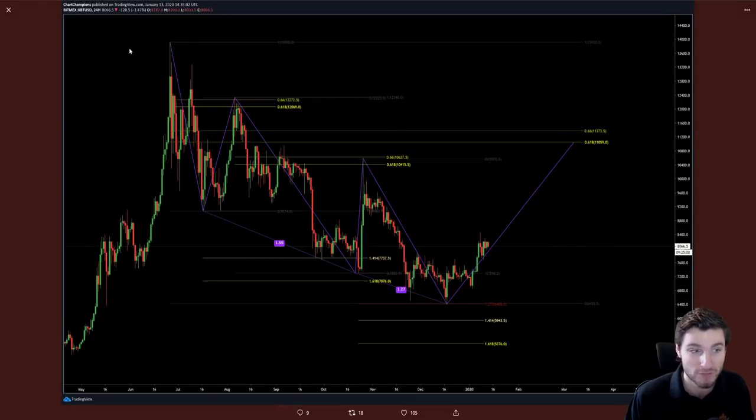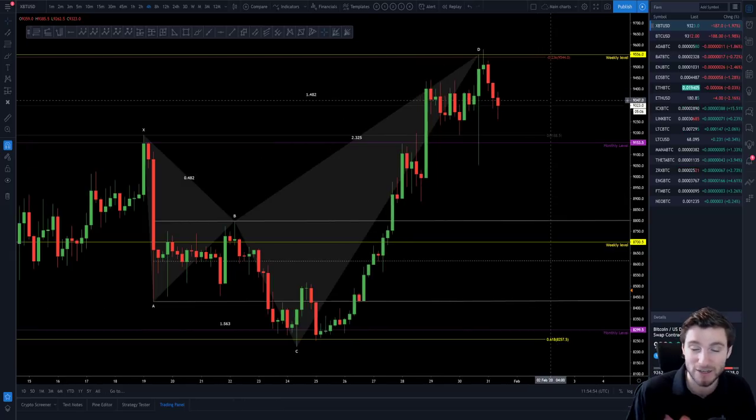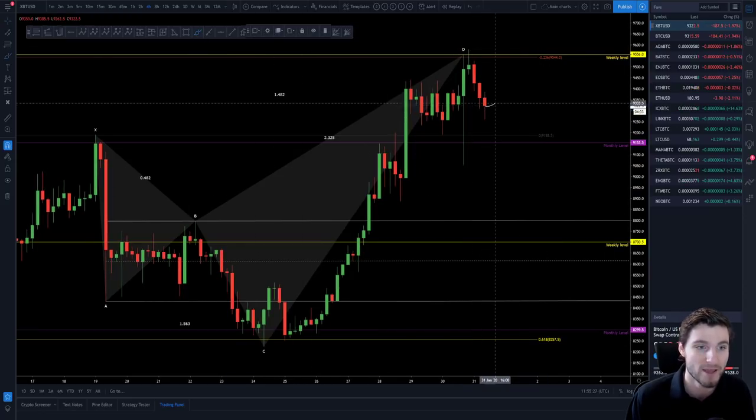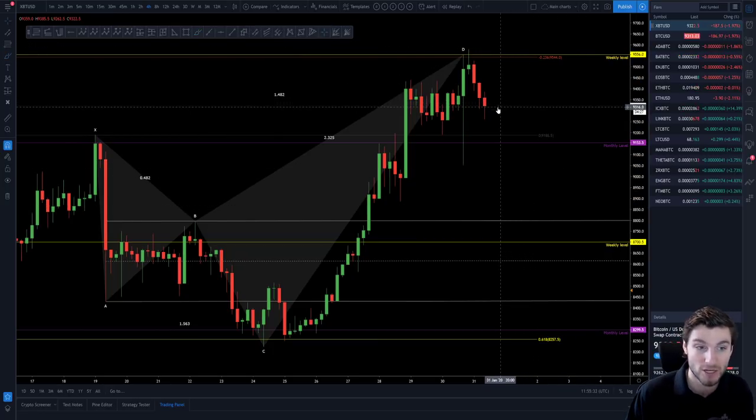So 9,600 is the key resistance. If you claim that, I think we can push to 10k — which we all know has been a huge psychological level on Bitcoin, where we've seen price hit and reject repeatedly, then eventually flip to support. Trade 10k very sensibly and see how it goes. The flip side is we don't reclaim 9,600 — maybe we fall from here, or come back up, test it, it holds as resistance, and then you get a bigger sell-off.